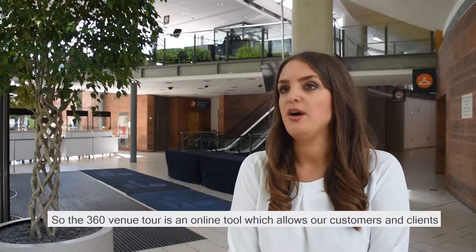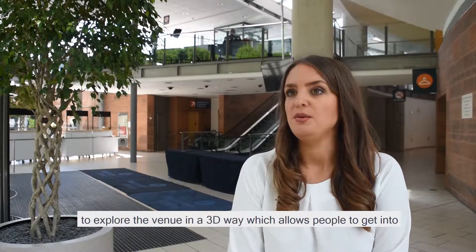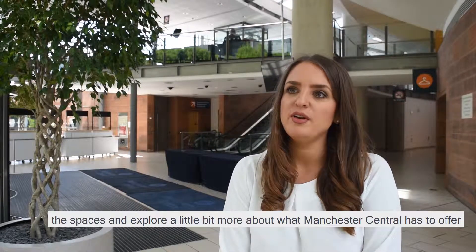The 360 venue tour is an online tour which allows our customers and clients to explore the venue in a 3D way, allowing people to get into the spaces and explore a little bit more about what Manchester Central has to offer.